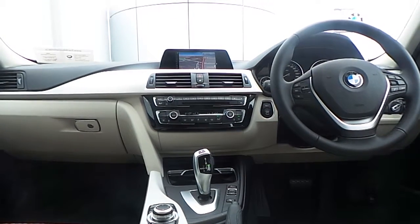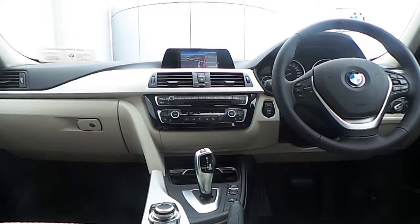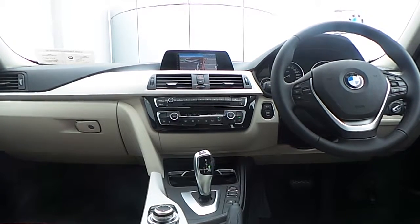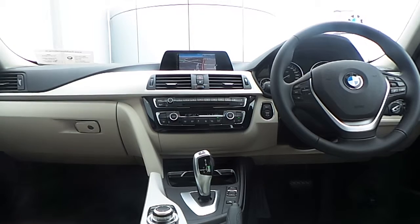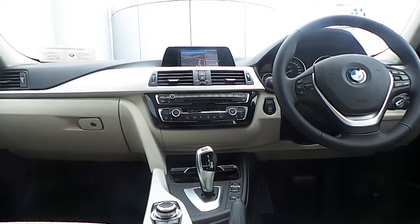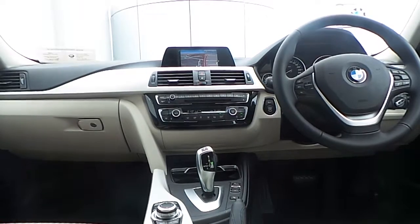Also fitted on this 3 Series is BMW navigation, Bluetooth connectivity for mobile phone and audio streaming, auxiliary input connection and USB media interface, automatic air conditioning, driver performance control switch, and an 8-speed automatic gearbox.